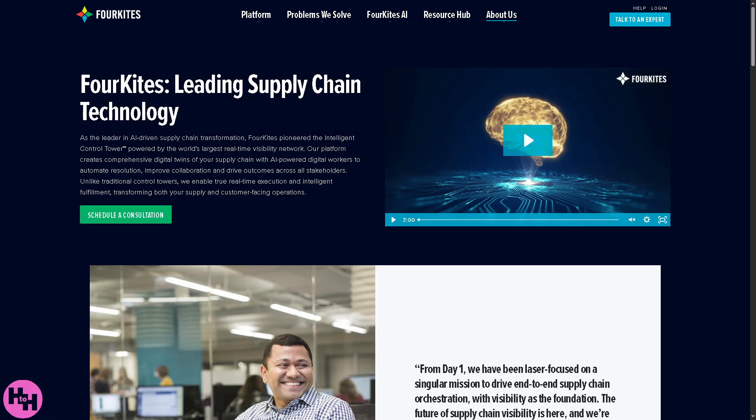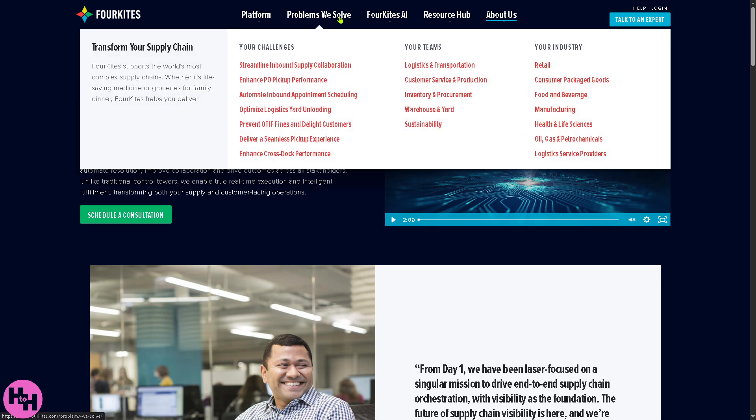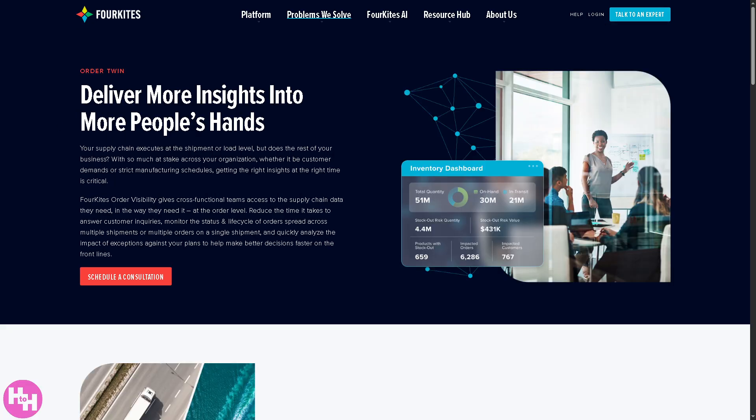Looking at the Problems They Solve section organized by teams, the first is Logistics and Transportation. ForeKites gives you real-time tracking and management of shipments across all transportation modes — road, rail, ocean, and air — helping ensure shipments are on time, reducing disruptions, and providing end-to-end visibility from origin to destination.